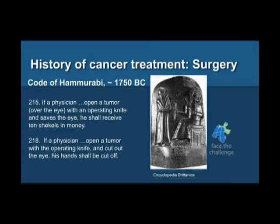Going back to the law of the Babylonians, even in 1750 BC, the Code of Hammurabi actually talks about treatment of cancers. In paragraph 215, it states that if a physician opens a tumor over the eye with an operating knife and saves the eye, he'll receive 10 shekels of money. A few paragraphs down, if a physician opens a tumor and cuts out the eye, his hands will be cut off. That risk-reward seems skewed. Surgical options still remain a primary form of treatment for many cancers, and surgery became predominant especially after the mid-1800s when general anesthesia was invented.